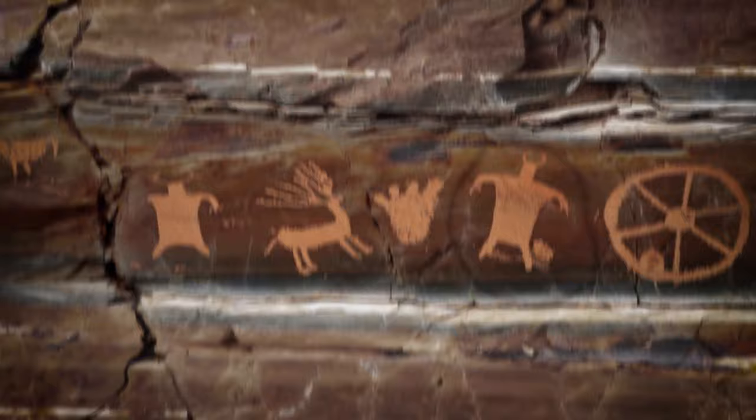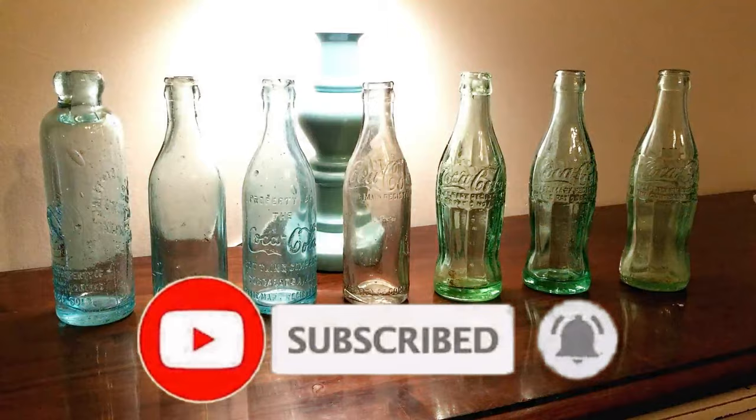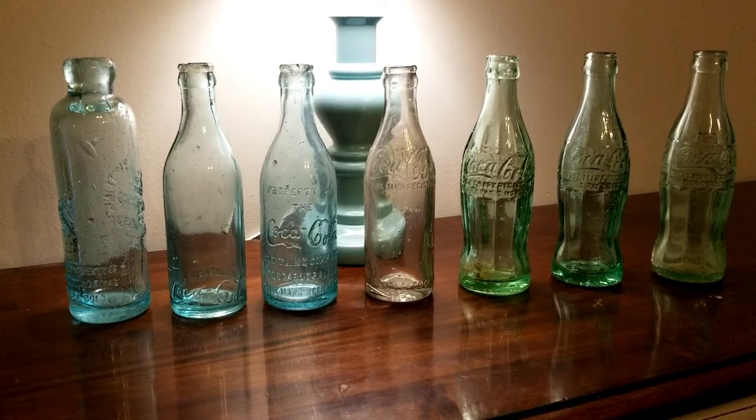Hey guys, Brennan here from Adventure Archaeology, and today we're going to talk about dating Coke bottles. I wanted to take just a second to help y'all evaluate the age of a Coke bottle. I've got sitting in front of you here several generations of Coke bottles and the evolution they went through, and I wanted to show y'all just what to look at and how to date stuff.